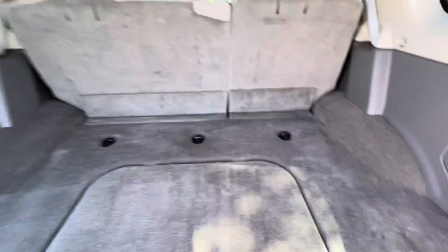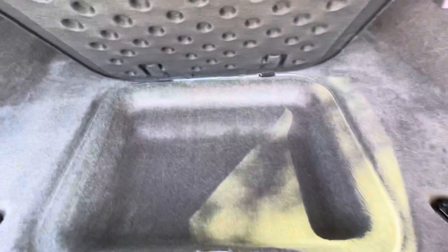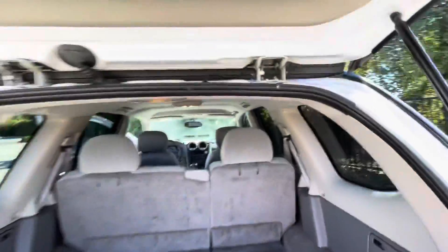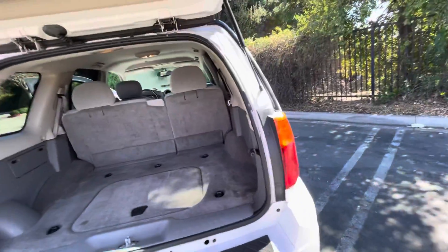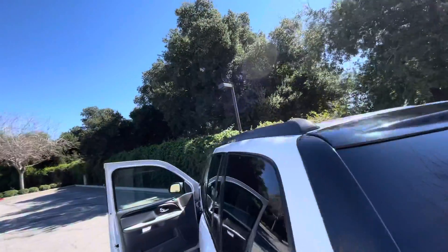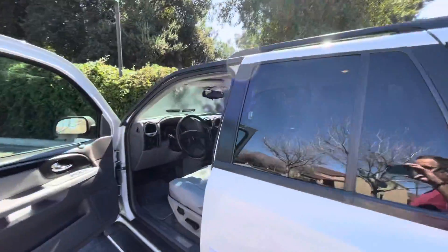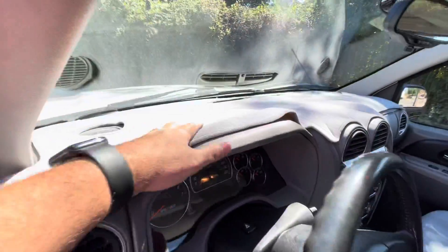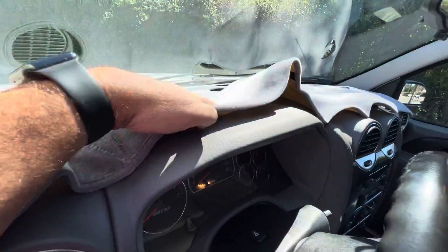This is super clean. No dents, no scratches, no pets. Put a nice little dash topper here. A little clean underneath.